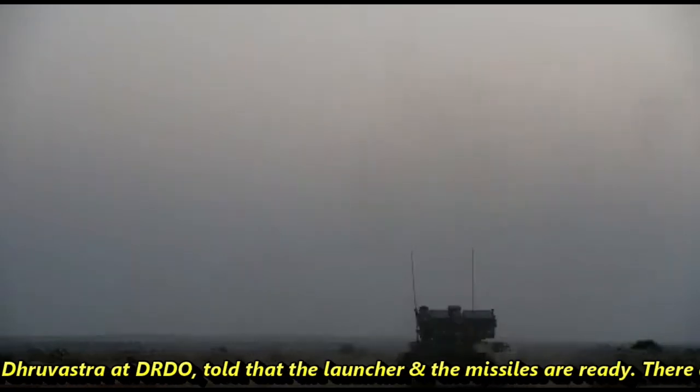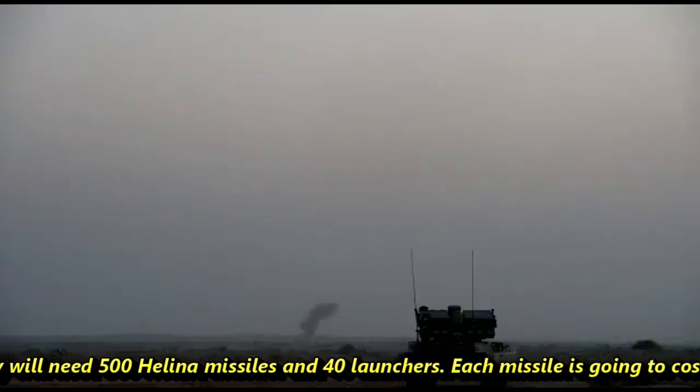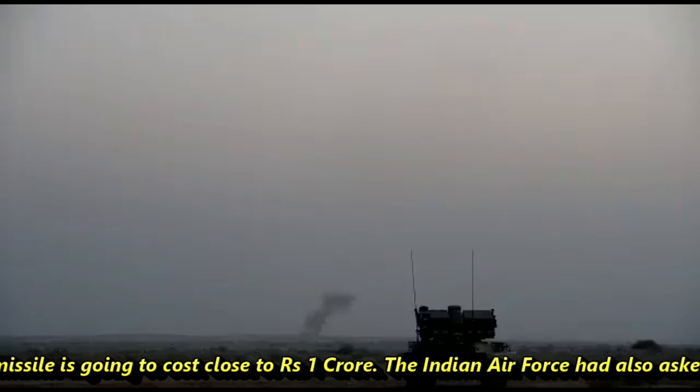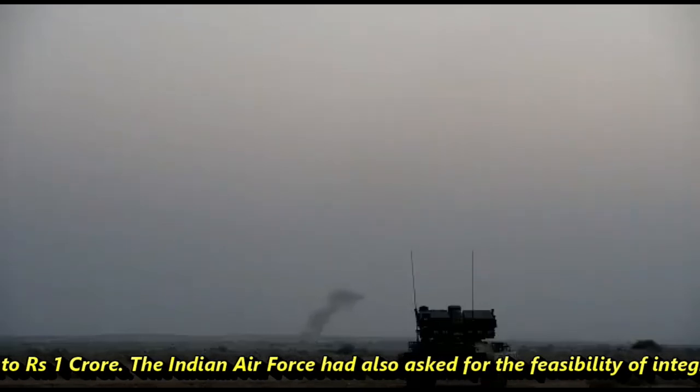Dr. Sood, the director of Helena and Dhruvastra at DRDO, told that the launcher and missiles are ready. There are some human-machine interfaces to be realized which are ongoing. Initially, the Indian Army will need 500 Helena missiles and 40 launchers. Each missile is going to cost close to Rs 1 crore.